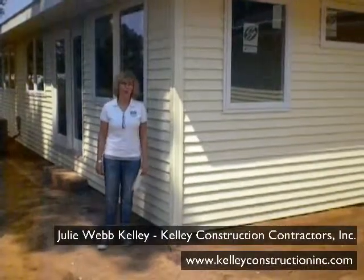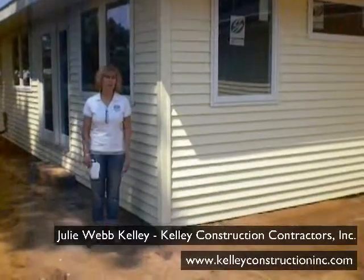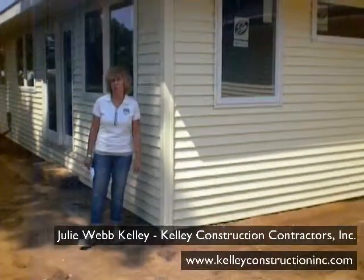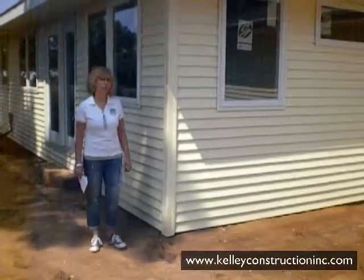Hi, I'm Julie Webb Pelley with Pelley Construction Inc. We're back in Pekin, Illinois this morning for more of From the Bottom Up. Today, we're going to take a look at the roof.